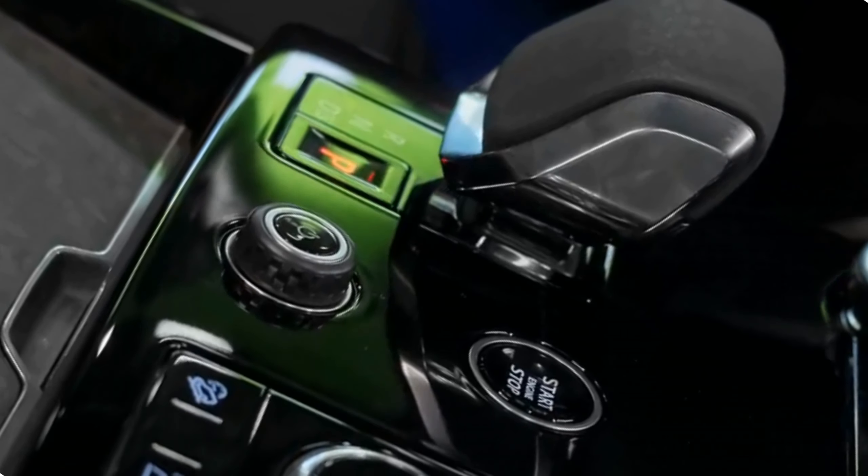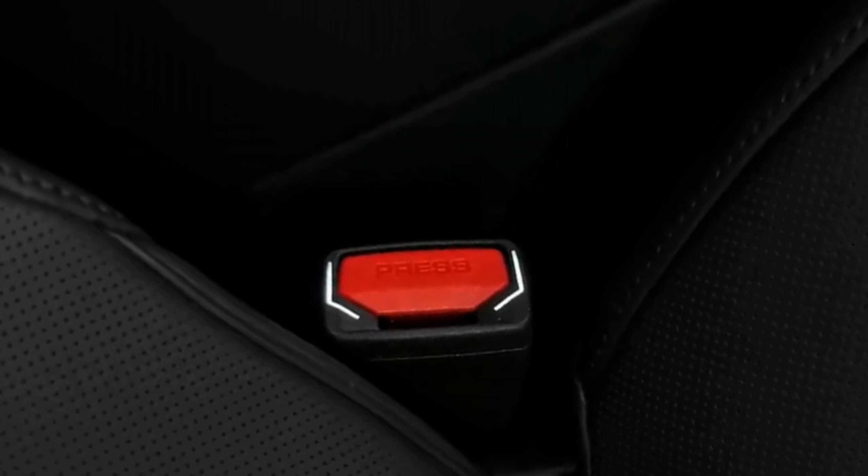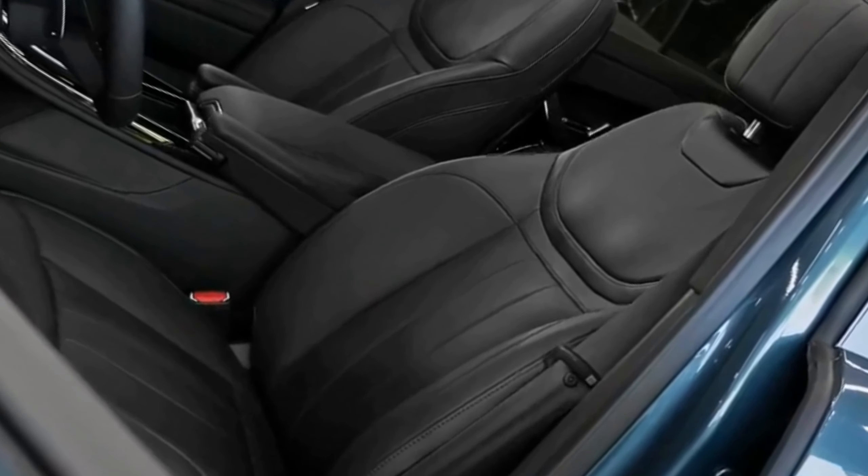Indulgent comfort. Step inside the 2024 Range Rover SV Long and you'll find yourself immersed in a world of unparalleled comfort. The rich, handcrafted leather adorns every surface, from the seats and door panels to the dashboard and center console. The spacious cabin effortlessly accommodates five passengers, who can expect to sink into sumptuous seats offering a perfect blend of support and plushness. The SV Long variant offers enhanced legroom in the rear, ensuring an even more relaxing experience for passengers.